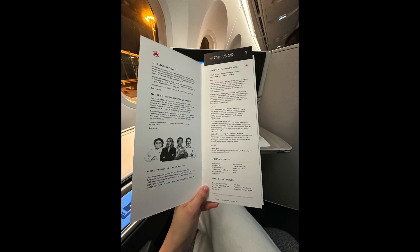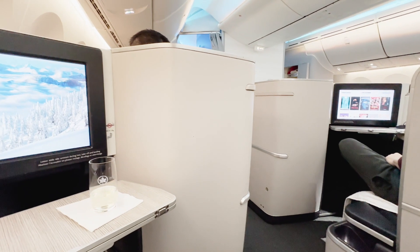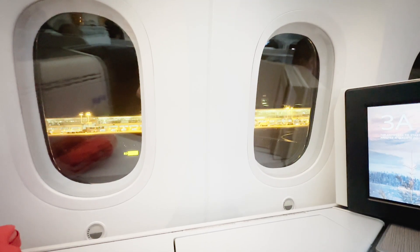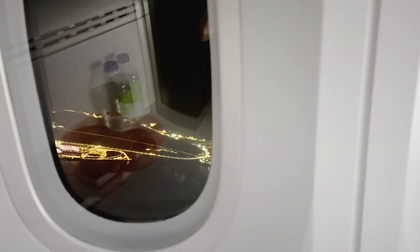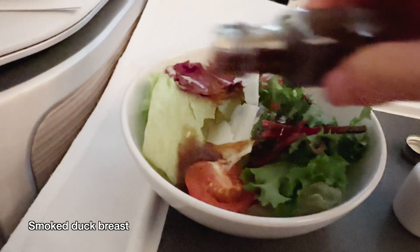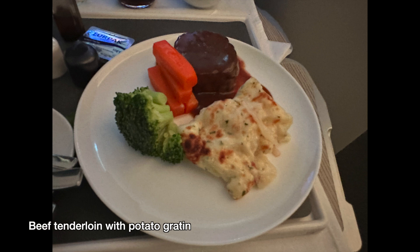The drink menu mirrors that of the previous flight, while dinner offers a choice of beef tenderloin, fish, or Korean galbi. This is a full flight with every seat in business class occupied. We pull back from the gate, taxi towards the runway, and finally take off. The night view from the sky is always mesmerizing. Shortly after takeoff, warm towels are handed out, signaling the start of meal service. It begins with nuts and beverages, followed by an appetizer featuring smoked duck breast and salad. For my main course, I get the beef tenderloin accompanied by potato gratin.